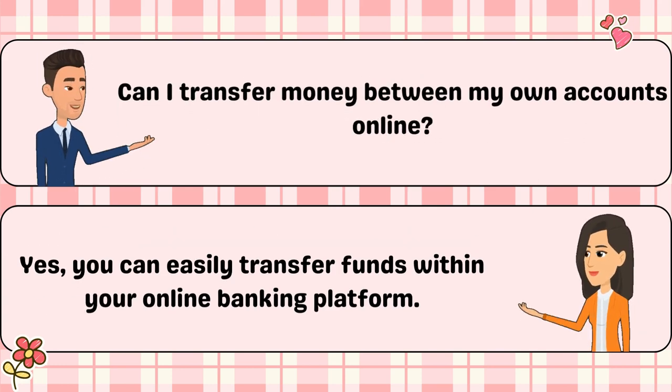Can I transfer money between my own accounts online? Yes, you can easily transfer funds within your online banking platform.